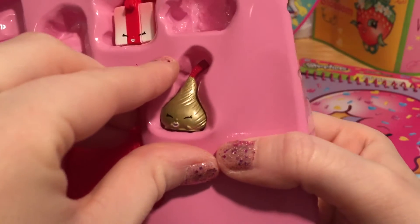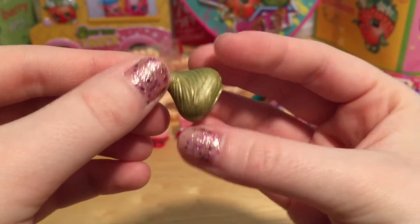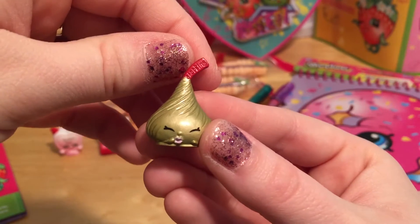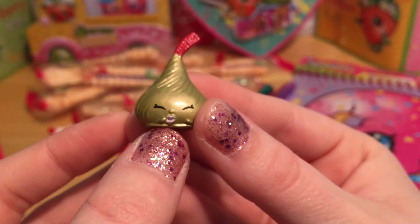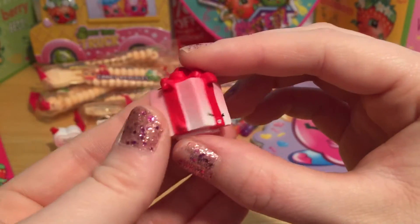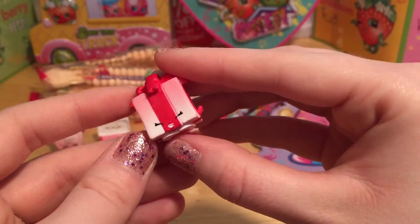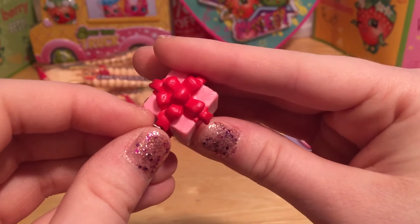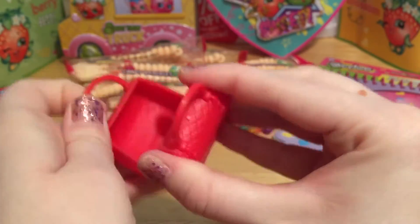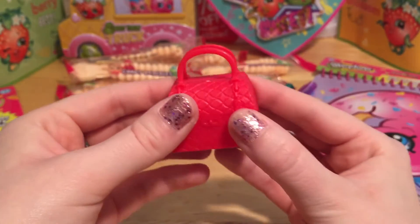And I can't forget about Chalk Kiss. I love the wrapper on this one — it's like this really shimmery gold. Chalk Kiss is a cute little chocolate piece, and there's a little red tag up here that says Shopkins. And look at those pretty pink lips. And here's our last Shopkin, Miss Pressy. She's like a little wrapped gift box that must have something super sweet inside for Valentine's Day, and she's got this pretty red bow on top. And here's our pretty little red handbag — you can open this up and store one of our super sweet Valentine's Shopkins inside.